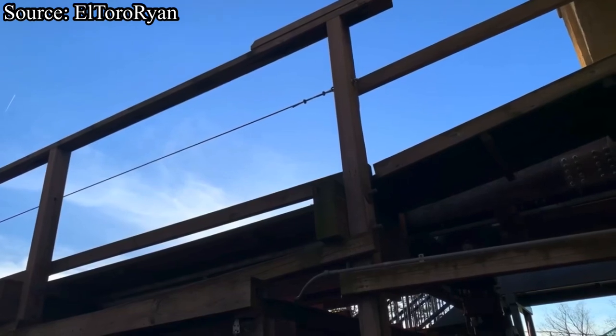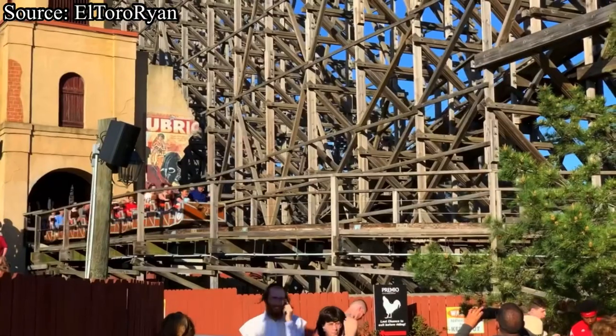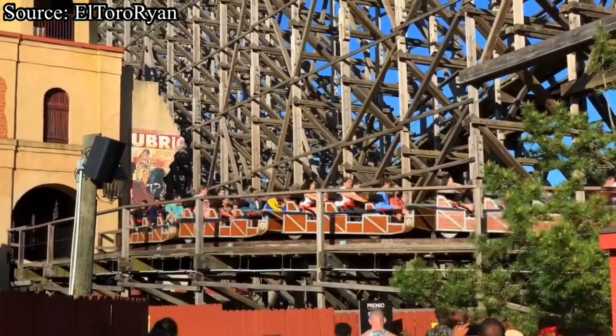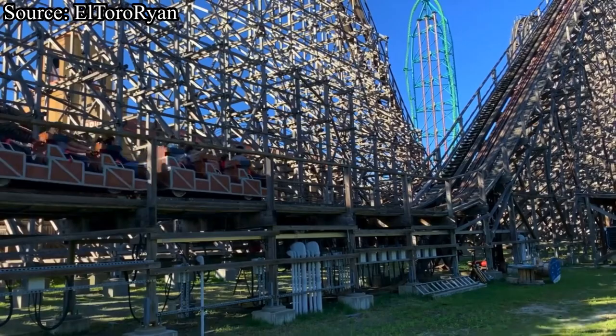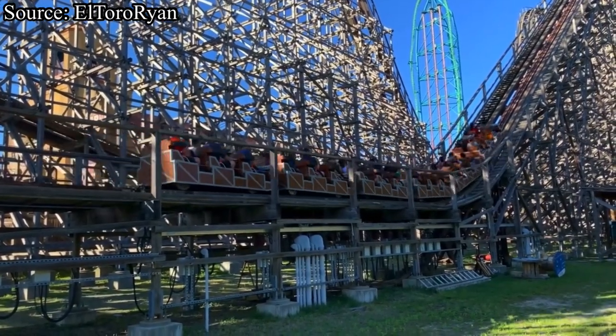This coaster absolutely dominates the Plaza del Carnival section of the park with its absurd height of 181 feet. Just like every other coaster review on this channel, we are going to be starting with the presentation category.